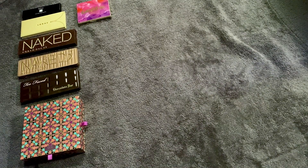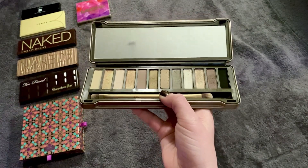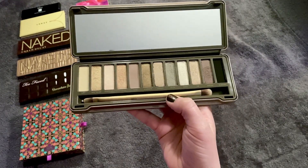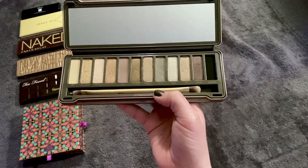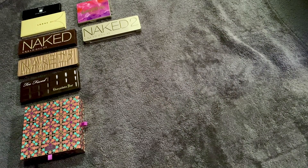Next is my Naked 2 in the number eight slot. This was my number two last time — I think I was really into cool tones then and this time I'm wanting warmer or pinky tones. Nonetheless it's still a great palette. I don't love the black shade, I tend to stay away from black. But I do love a taupe — it's a great shade.